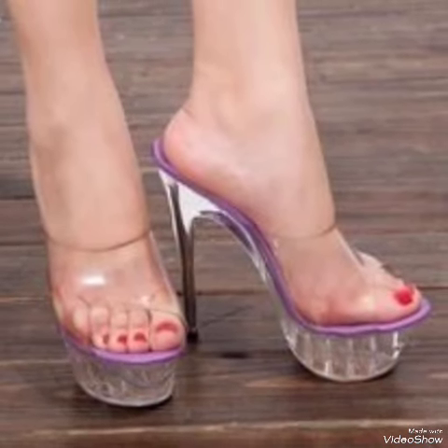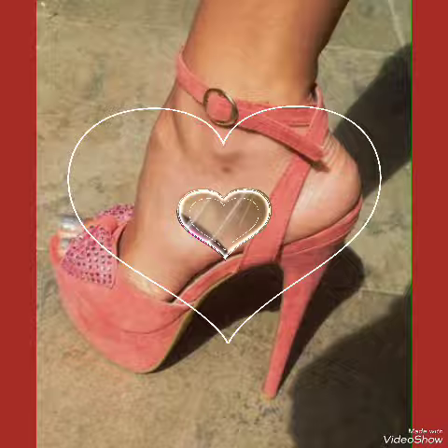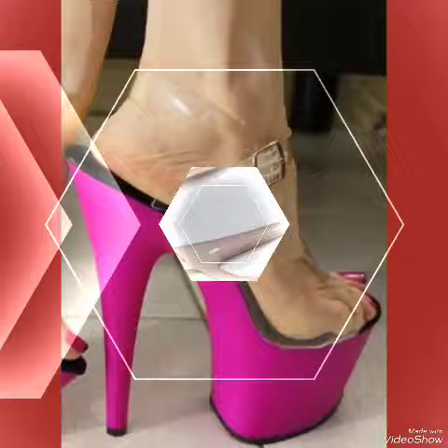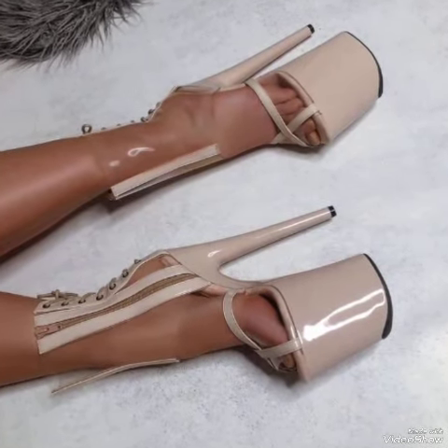Hello my friends, how are you? I hope you are fine and doing well. Welcome back to my YouTube channel, Inspired With Me. In this video you can see the beautiful colors and beautiful designs of party wear high heel sandals.